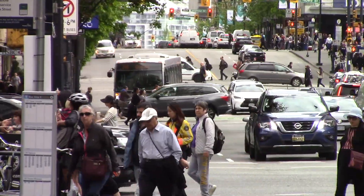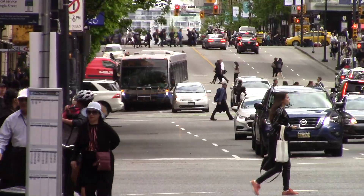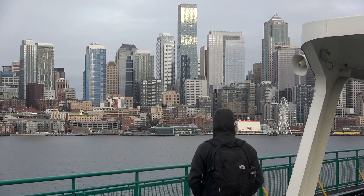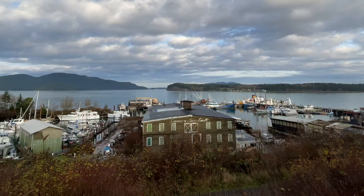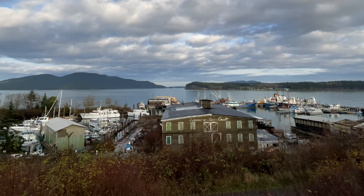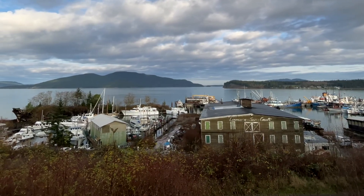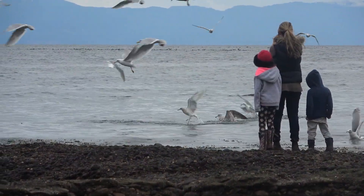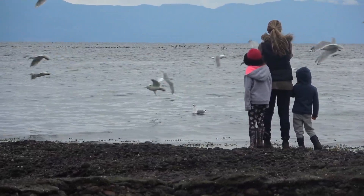Is it any wonder that 8 million people choose to call the Salish Sea home? And whether we live in Seattle, in Vancouver, or any of the smaller communities spread out along its shores, we're all neighbors of the Salish Sea. And most of us count our blessings to live beside such beautiful waters, so rich with life.